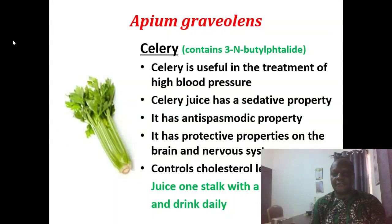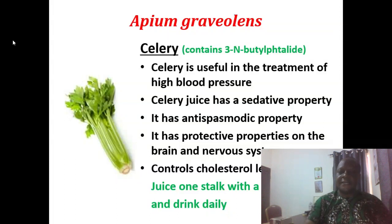Celery is useful in the treatment of high blood pressure. Celery juice has a sedative property and an antispasmodic property. It has protective properties on the brain and the nervous system. It controls cholesterol level. You can take a stock of it, juice it in a glass of water, and take it daily.